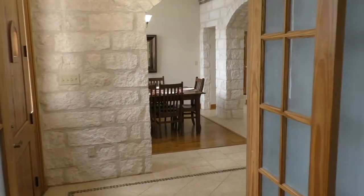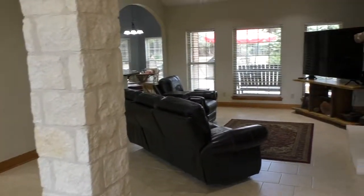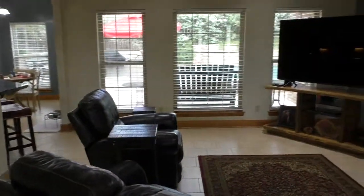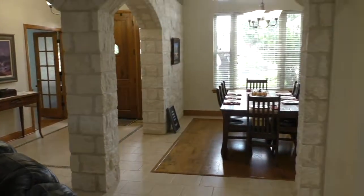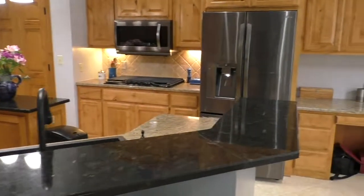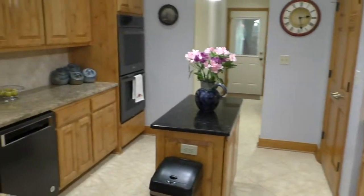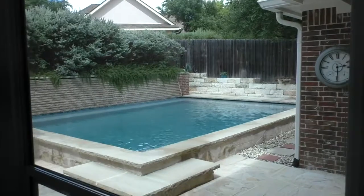This house is really immaculate — you wouldn't have to do a thing before you moved in. You've got tile floors in the living areas for really easy maintenance. The big living area is 21 by 15, with a rock fireplace against the wall, and everything is really open to everything else. The kitchen is awesome — you've got a breakfast bar, tons of storage, a gas cooktop with wall-mounted ovens, and it all overlooks the living area and the backyard with that pool.